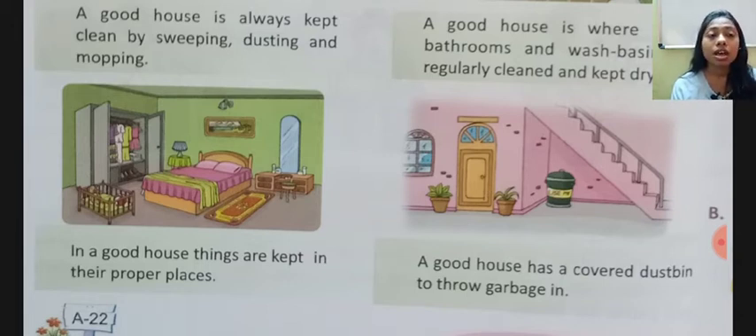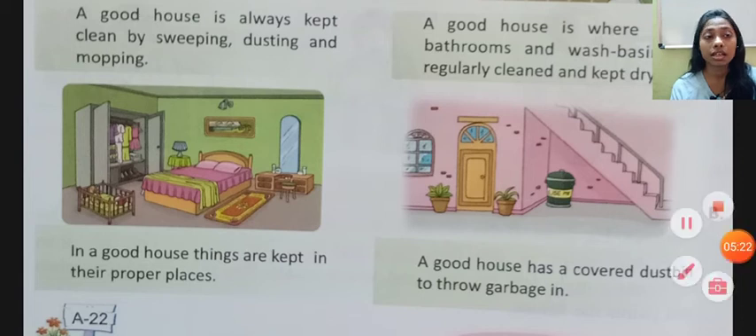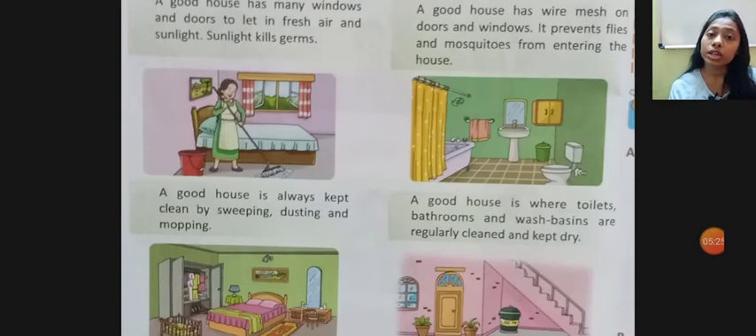A good house has a covered dustbin to throw garbage in. The dustbin is covered so the smell of garbage does not come into the house. These are some ways you can keep your house clean.